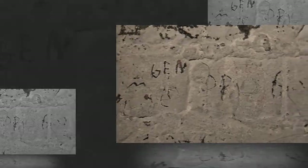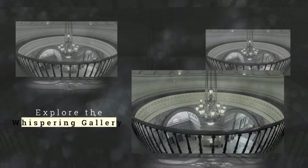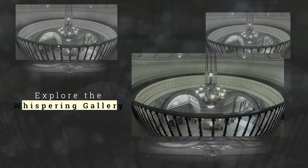The dome towers over 250 feet from the top to the basement floor and is decorated with stunning artwork all around it. The first stop of the Dome Tour is the Whispering Gallery, a historical monument in and of itself.